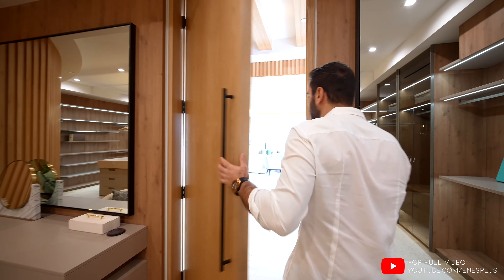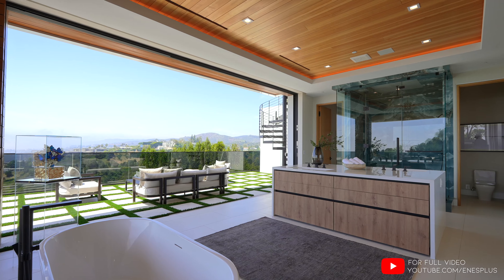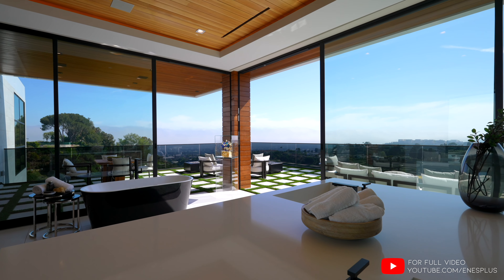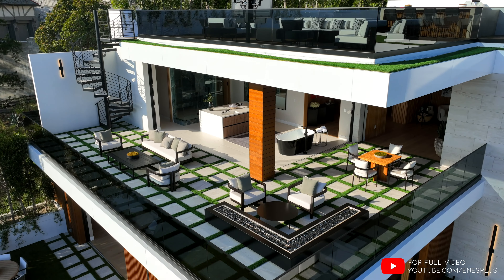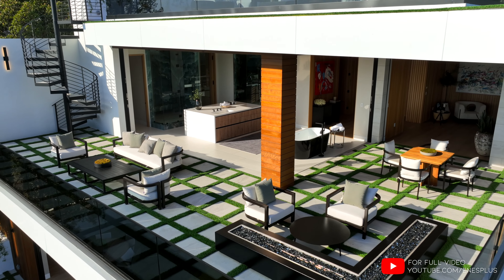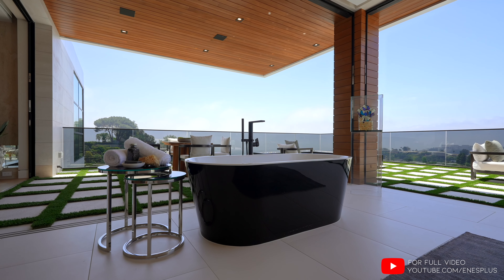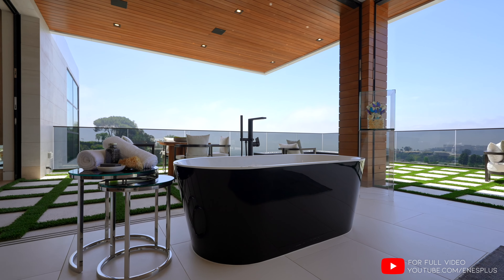Let's go back to the hallway so we can check out the primary bathroom. It's all open — motorized sliding glass doors open up to an amazing private balcony. You have a fire pit, multiple seating areas, a cantilevered roof line. Coming back into the bathroom, this is your freestanding tub positioned right next to the motorized sliding glass doors.